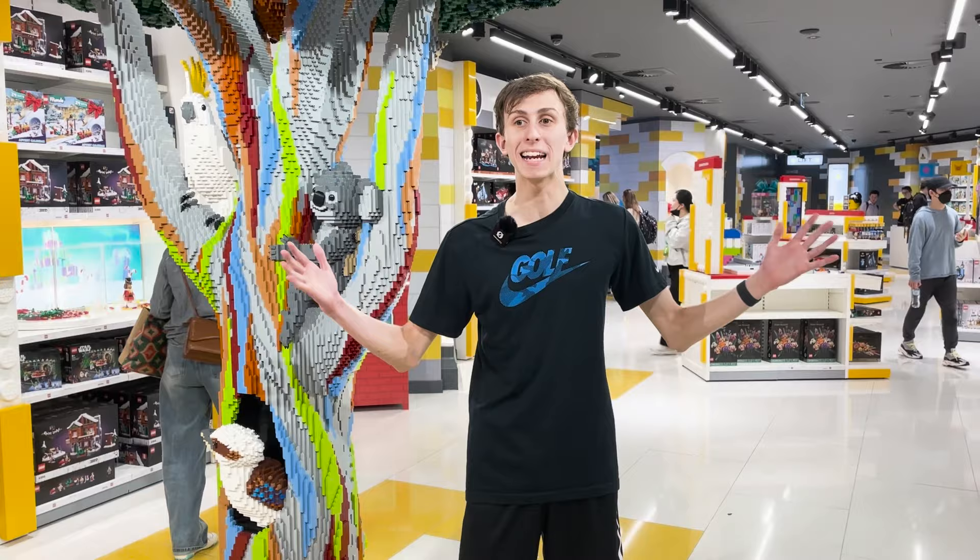Yo, what's up guys, it's your boy John Jr. Golf here back with another video. Today this is going to be another vlog for you guys. We will be going to the biggest Lego store in the world in Sydney. I am really excited to visit this Lego store — we're going to check out all of the Lego sets inside, and there's also a level we're going up to where they've got a massive Harbour Bridge. I hope you guys enjoy this video — remember to like, comment, share and subscribe. Let's go!